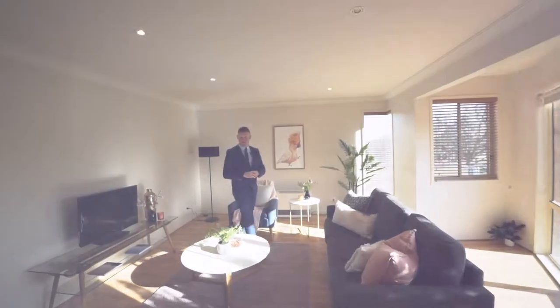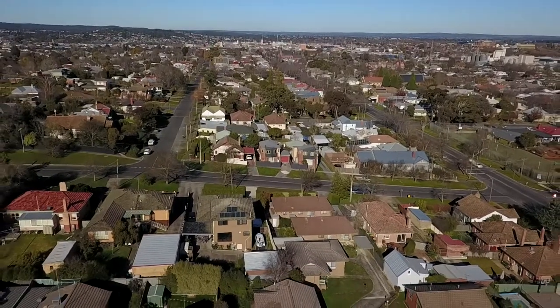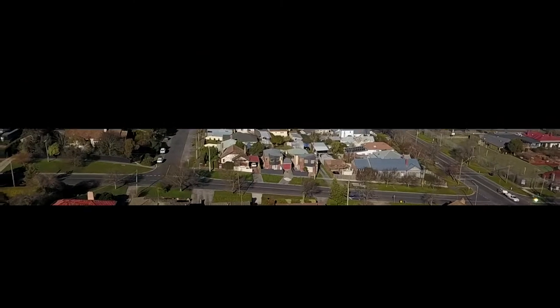So there you have it guys, that's 209 Gregory Street here in Soldiers Hill. I'm Dan Nestor from Magrara State Agents and I look forward to seeing you at this weekend's Open for Inspection. We'll see you next time.